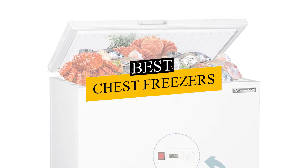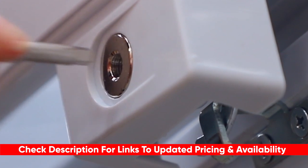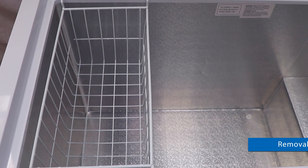Today I'll be looking at the best chest freezers and breaking them down by their features and benefits, so you can see which one might be the best for you based on your particular situation and the amount of food you want to store. I'll include links to each of these down below so you can check updated pricing and availability, and if there are any special deals or discounts I'll include that in the description as well.